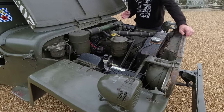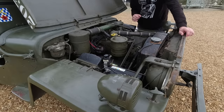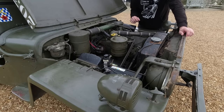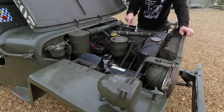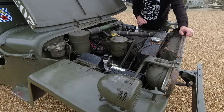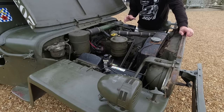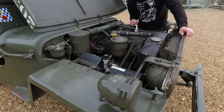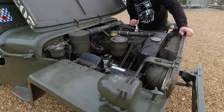Under the bonnet we have the Willys Go Devil, the L134 engine. It's a flathead side-valve design, about 2.2 litres, with a tiny little carburettor on this side and an absolutely enormous generator on that side to generate the electricity. It's a very simple, very hardy engine, and these vehicles quickly gained a reputation for being incredibly robust — which is kind of what you want in a vehicle serving in the front line.